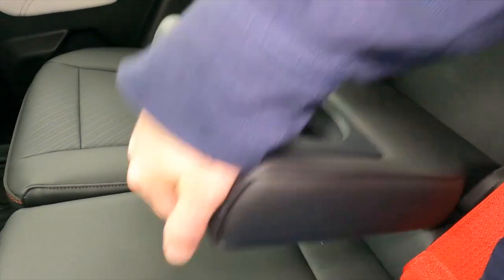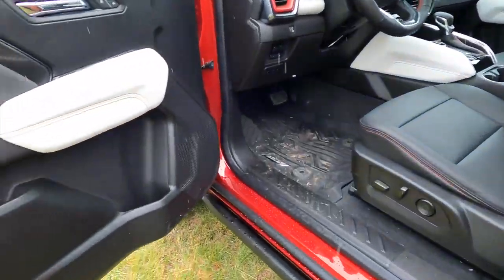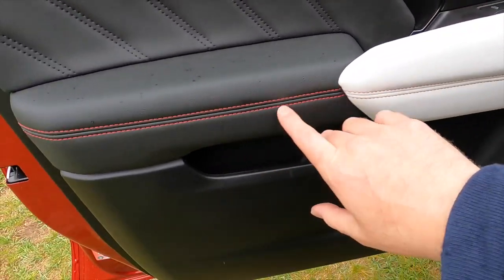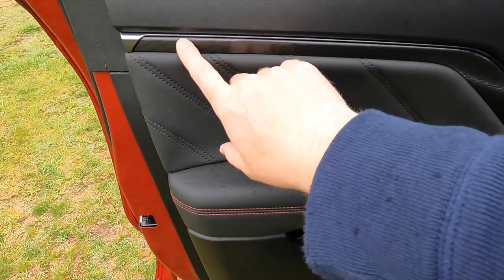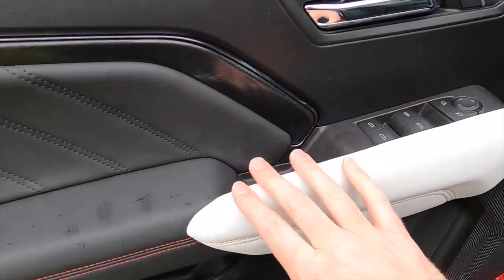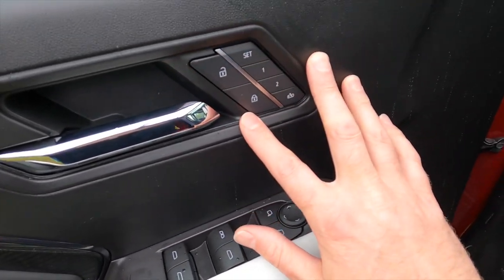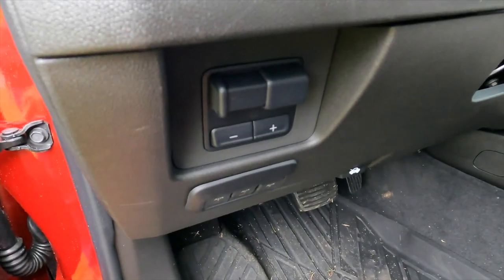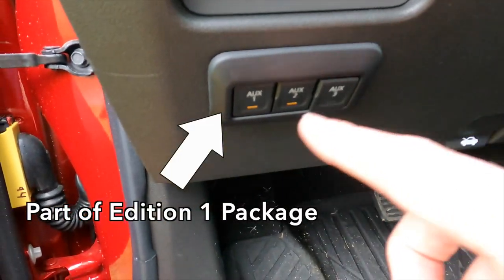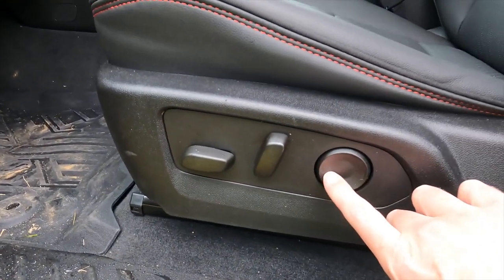You do get a couple of USB ports and a center armrest with cup holders in the rear. Up front, there's more of that three-tone look — light, red stitching, and dark — along with carbon fiber-esque trim. Usual controls here, along with two-position seat memory, trailer brake gain, and some auxiliary buttons. The seat has the usual controls but also lumbar support, plus both tilt and telescoping adjustment.